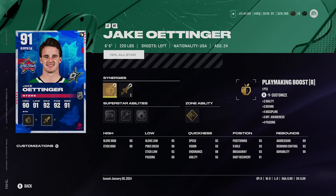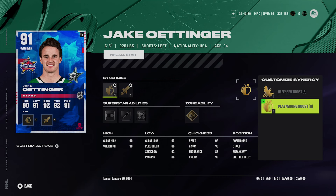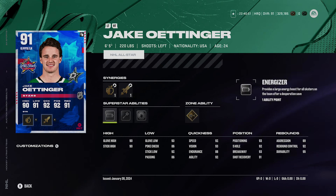Now let's get into the higher overall, more expensive guys. First up is Jake Oettinger, who goes for about 130,000 coins. He's 6'5", 220 pounds, left-handed, with defensive boost, playmaking boost, agile dangling boost, and speed boost synergies. His abilities include Silver Energizer, Silver Light Work, Silver Showstopper, and Gold Post to Post. All stats are in the 90s except for just a few — he's pretty much everything you could ask for in a goaltender.